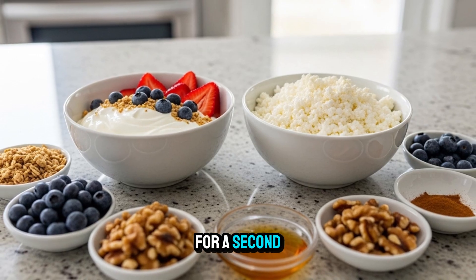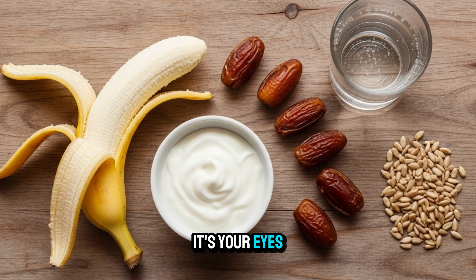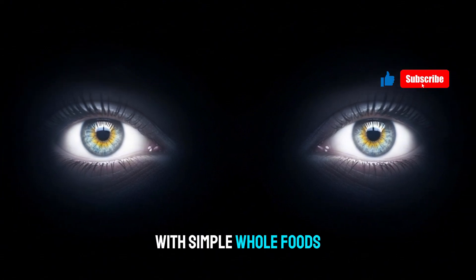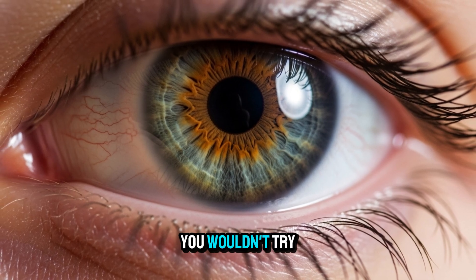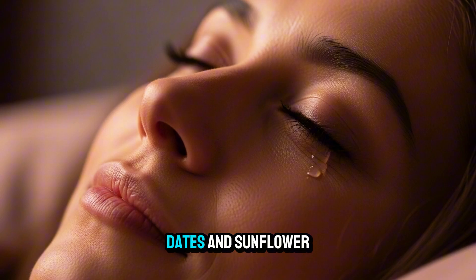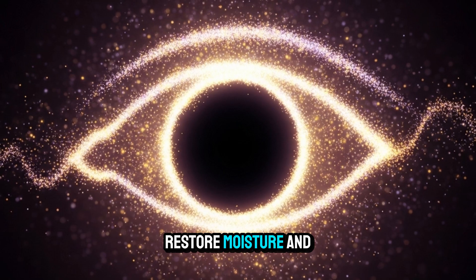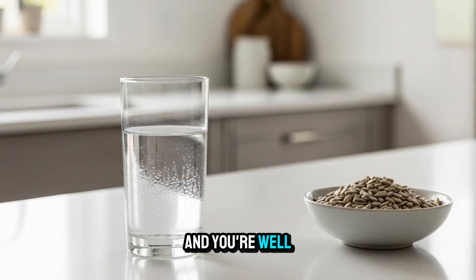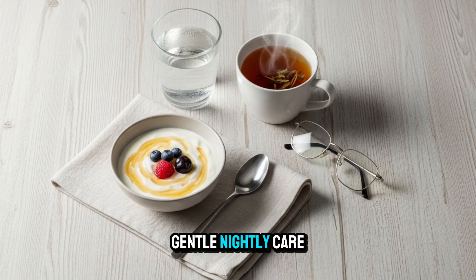If you've been waking up with foggy vision, dry eyes, or struggling to see clearly at night, it's not just age catching up with you — it's your eyes asking for help. Your eyes go through a nightly repair cycle, and just like you wouldn't try to fix a car without the right tools, your body can't heal your eyes without the right nutrients. By adding Greek yogurt, banana, dates, and sunflower seeds to your evening routine, you're giving your eyes a fighting chance to repair inflammation, restore moisture, and protect against damage. Pair that with good sleep, plenty of hydration, and a consistent routine, and you're well on your way to stronger, clearer vision.